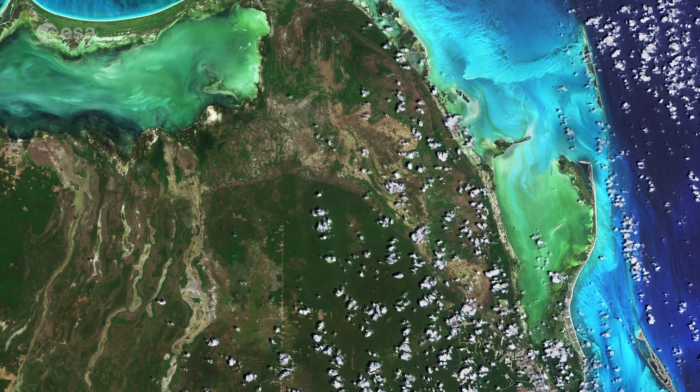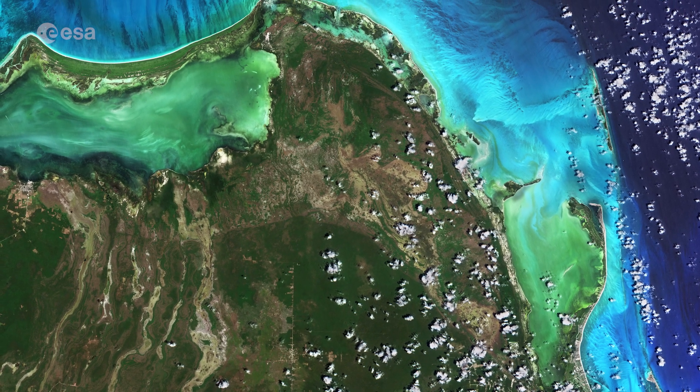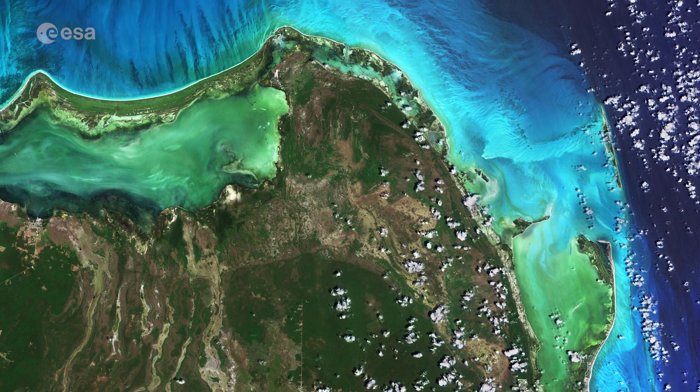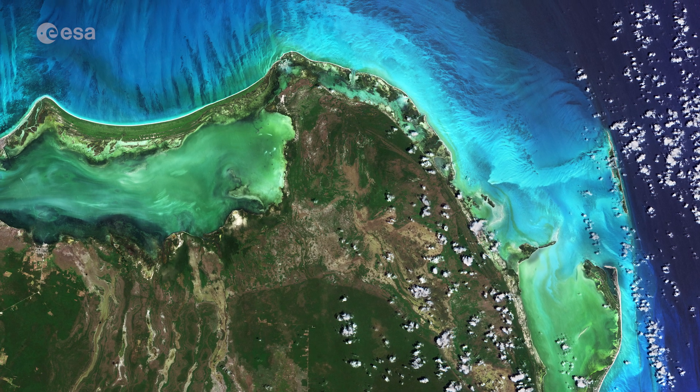The color of the water in the image varies from emerald green to turquoise, owing to changing water depths along the coast, turbidity, and differences on the ocean floor, from sand to seaweed to rocky areas.